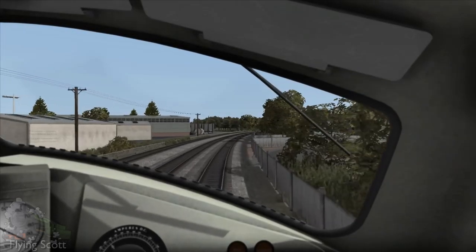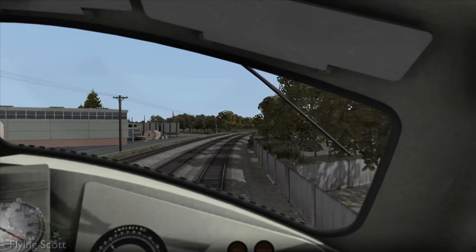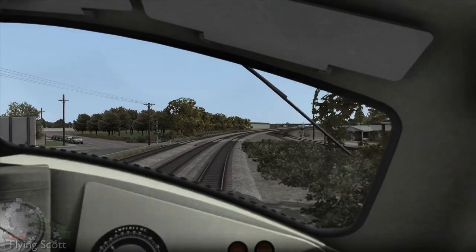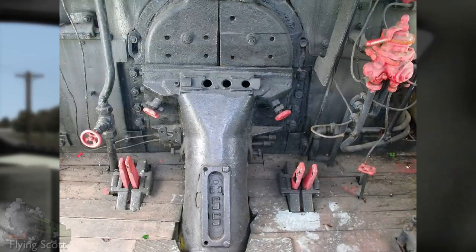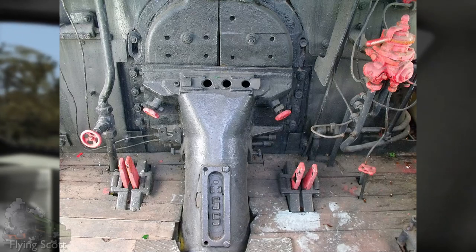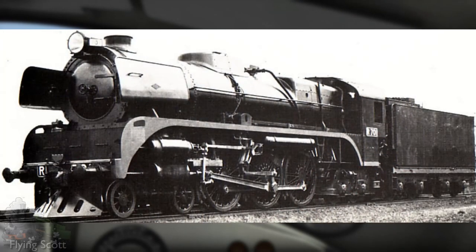Due to the Second World War, traffic had greatly increased along the VR network, and in order to relieve the A2s from frontline passenger work, the VR design team once again turned to their old Pacific design. With added modifications such as a mechanical stoker — which brings coal from the tender to the firebox door and jets the mineral into the firebox at the turn of a tap — the new locomotive required an extra carrying axle under the cab to ensure the engine didn't exceed an axle load of 20 tons.